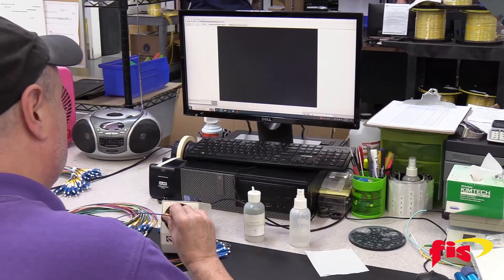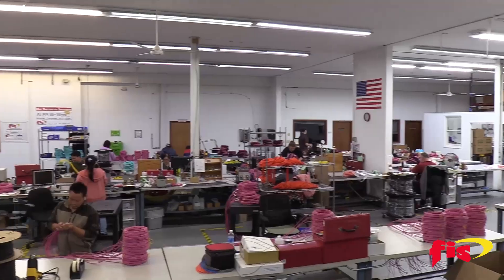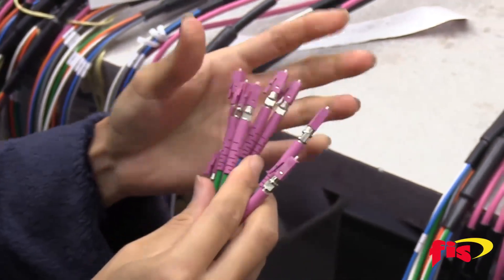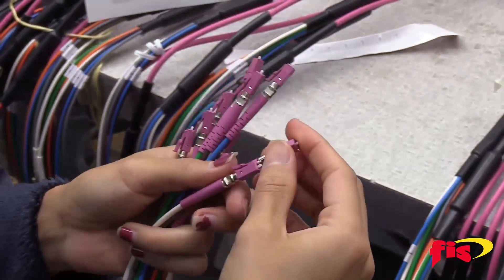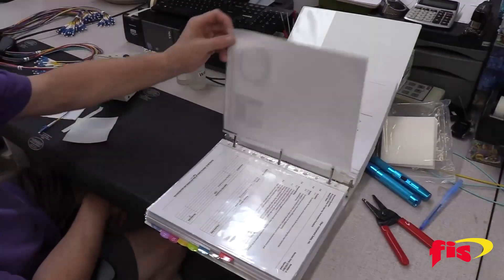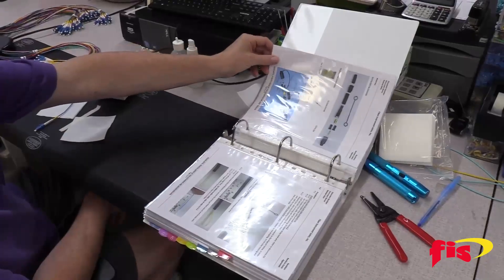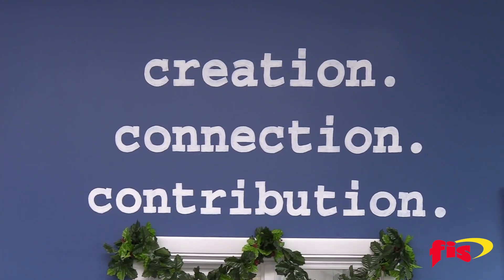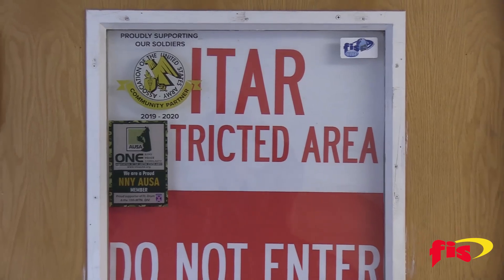We are ISO 9001-2015 certified and follow IPC standards, ensuring superior quality and reliability. Documentation is accessible at all workstations, which contains both in-house and customer-specific work instructions. Our affiliate company, FIS Blue, is registered with DDTC and is ITAR compliant.